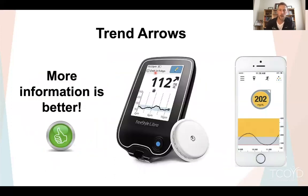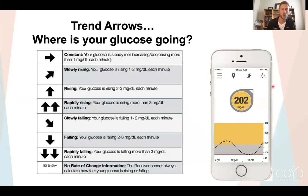Let's talk about trend arrows — this is a situation where more information is better. These are examples on two different CGM devices. Here, a blood sugar reading of 112 with a diagonal up arrow means the blood sugar is slowly increasing. Another person's reading of 202 also has a slowly increasing trend. So trend arrows give you not only what your blood sugar is now, but where it's headed. That's what we want to know.